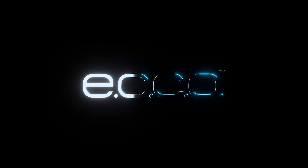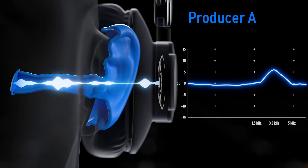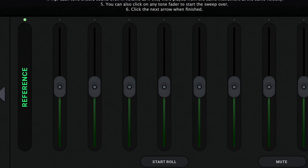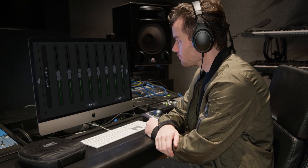And now with VSX 5.0, we introduce ECHO — ear canal curve optimization. Your ear canal acts like a resonator, and its unique shape can shift upper mid-range frequencies by up to 8 dB. ECHO adapts to your anatomy, giving you a more natural, honest sound.